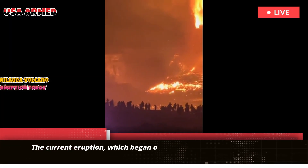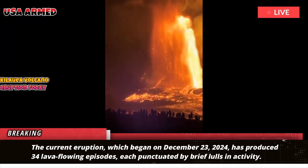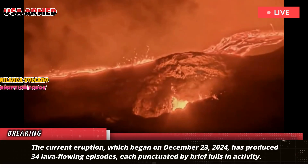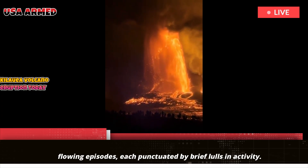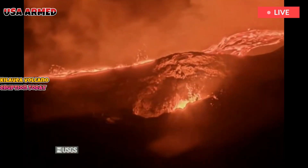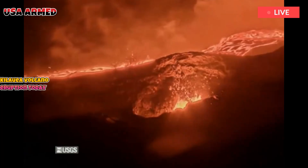The current eruption, which began on December 23, 2024, has produced 34 lava flowing episodes, each punctuated by brief lulls in activity. In the early eruptive episodes, only the north and south vents were present. The south vent was occasionally blocked by lava and tephra from the north vent, but is currently unblocked.